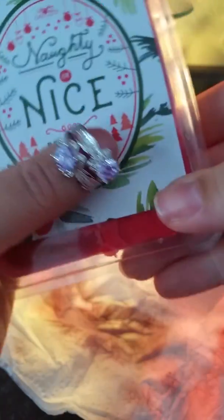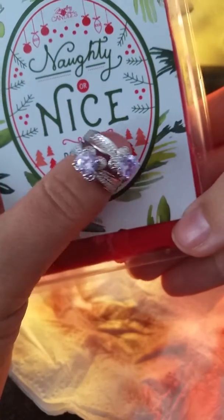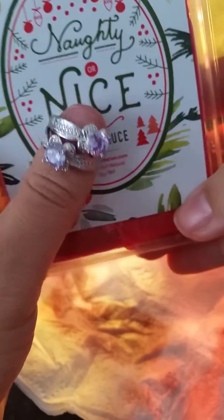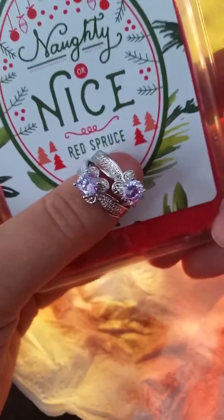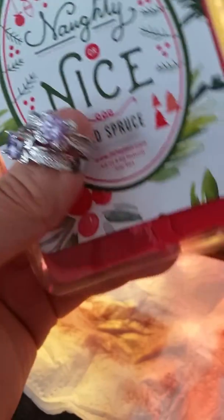So those were out of a naughty or nice prize tart. We have our new one coming out soon — it's rose for Valentine's Day. I know everybody wants one of them; never know what you're gonna get.